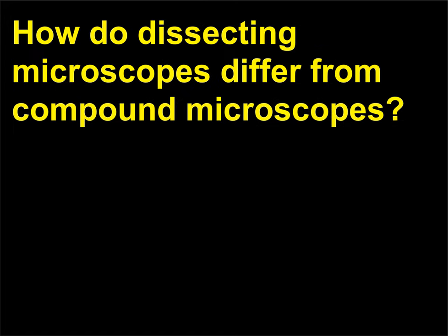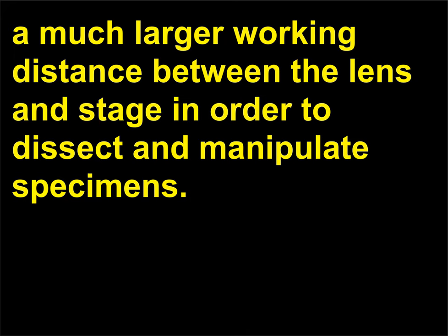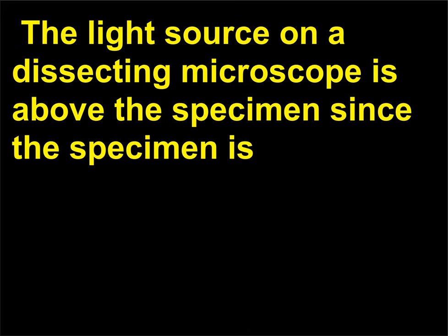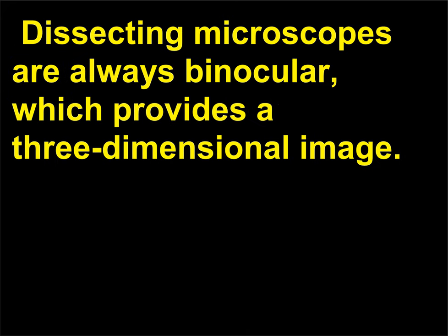How do dissecting microscopes differ from compound microscopes? Compared to compound microscopes, dissecting microscopes — also called stereoscopic microscopes — provide a much larger working distance between the lens and stage in order to dissect and manipulate specimens. The light source on a dissecting microscope is above the specimen, since the specimen is often too thick to allow light to be transmitted from below. Dissecting microscopes are always binocular, which provides a three-dimensional image.